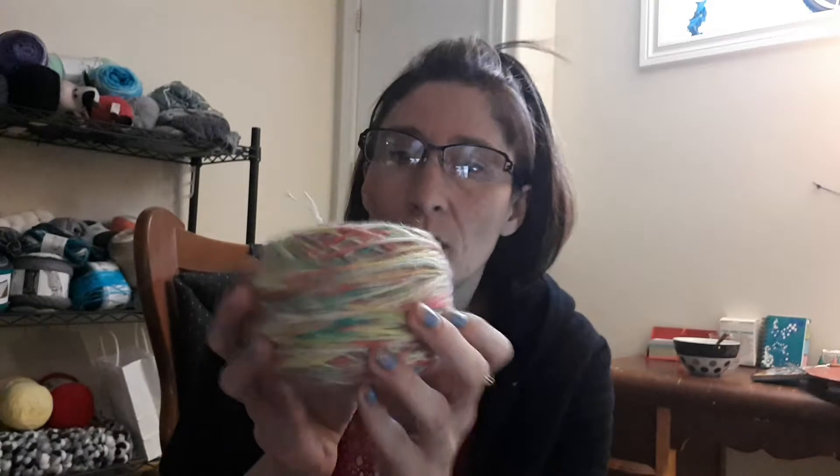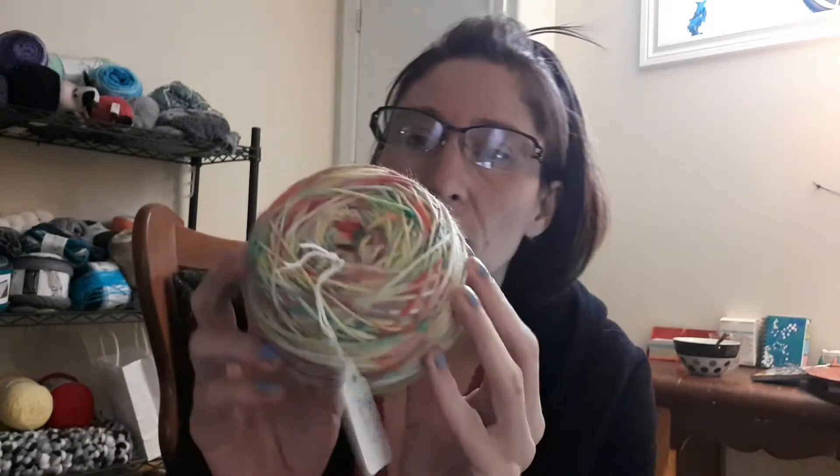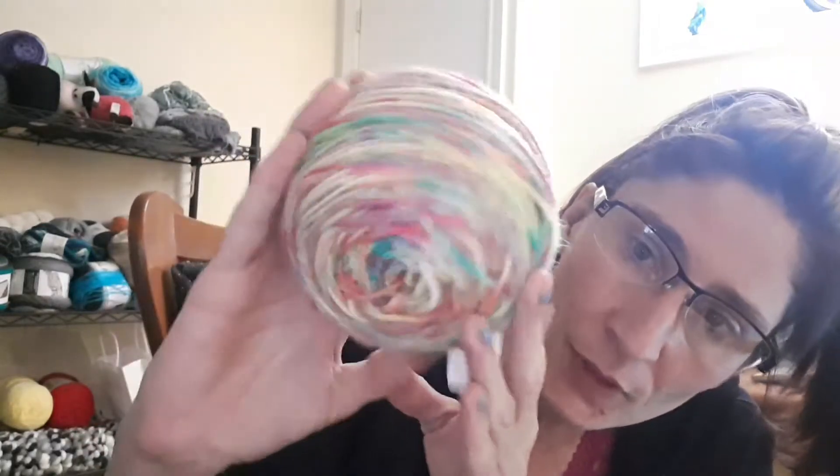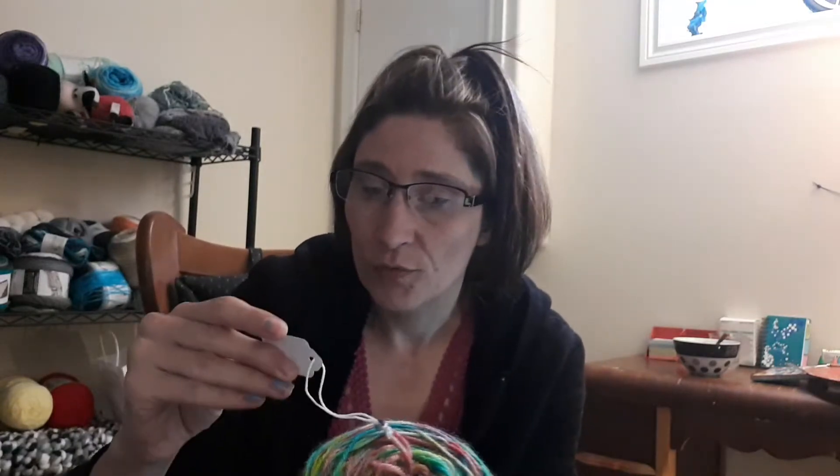Hi guys, it's Kim from Kimber Ann's Crochet. I have some yarn that I want to show you that I have dyed myself and I'm pretty happy with it. I called this one 'Unicorn Twist.' The next one — my sister Shannon helped me with the name of this one — 'Hawaiian Fruit Punch.'